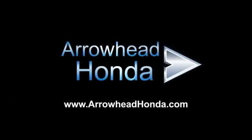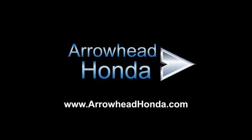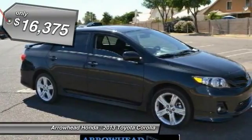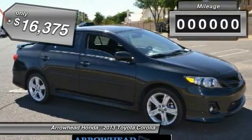All at competitive prices. The 2013 Corolla is still a great option for those who want dependability, comfort, and value, and is priced below $20,000.